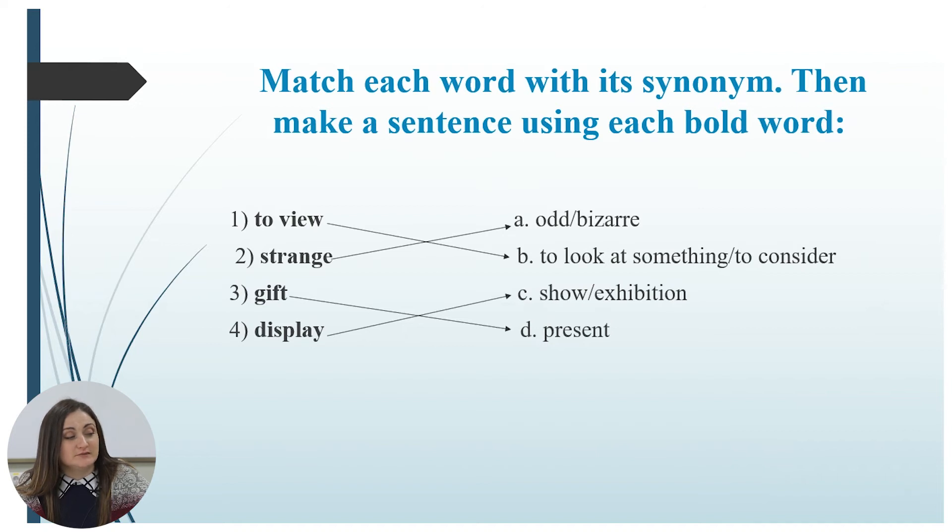Now the second part of this task is to make sentences. For example: 'If you travel to Moldova, you can view a lot of beautiful landscapes.' Strange: 'Something strange happened to me last night when I heard a voice but couldn't see anybody.' Gift: 'For my birthday, I got a beautiful gift — a watch.' Display: 'Visiting the gallery, we could see a lot of displays of beautiful paintings.'